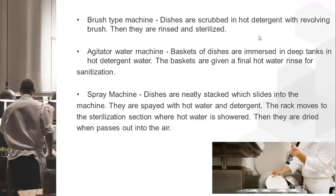There is also a spray machine, where dishes are neatly stacked and slide into a machine. They are sprayed with hot water and detergent, then the rack moves to the sterilization section where hot water is showered again. They are then dried as they pass out in the air. The picture shown here is of a spray machine.